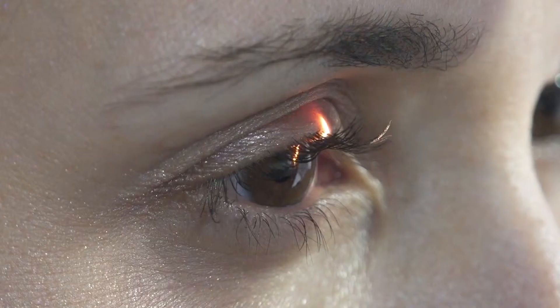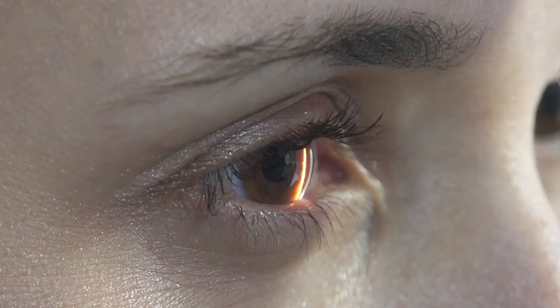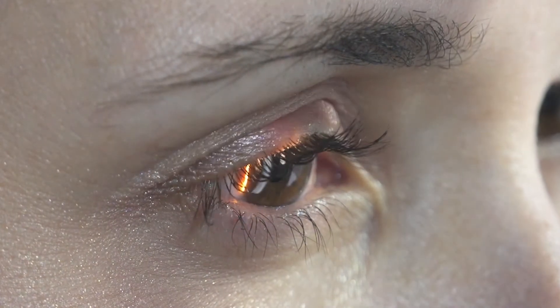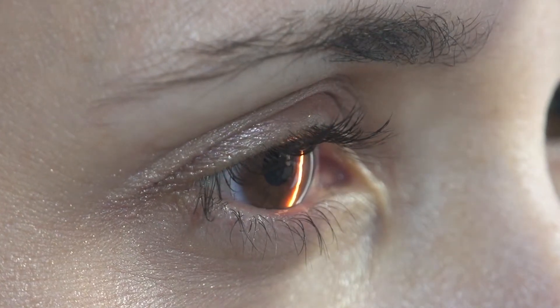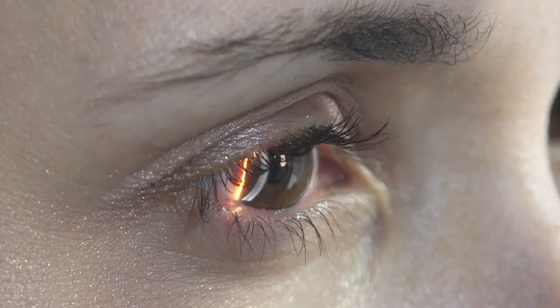A cataract is a clouding of the natural lens of the eye. The eye works like a camera — it has optical elements in the front and a film in the back which is the retina. The natural lens of the eye helps focus light from the outside onto the retina. A cataract occurs when the proteins and water within the lens, which are normally completely clear, start to become more obscured and cloudy.